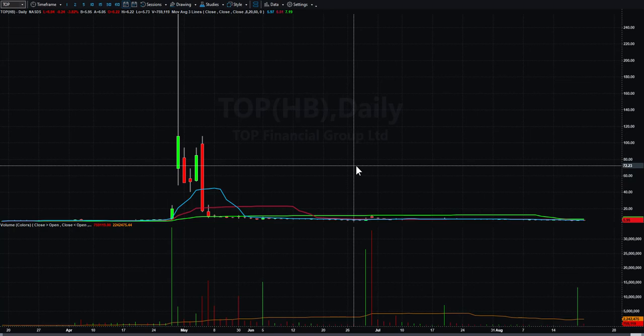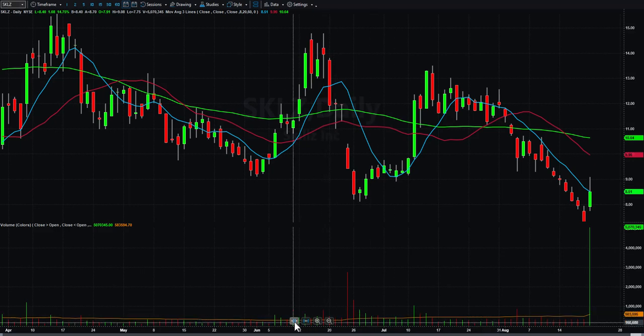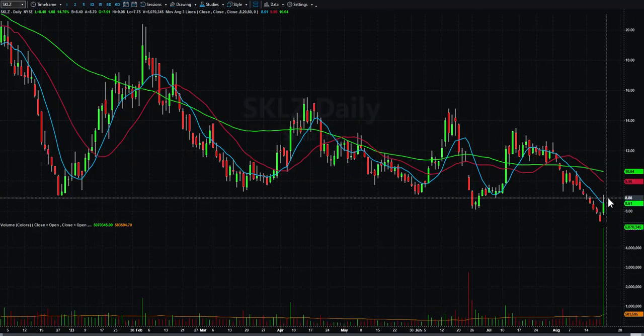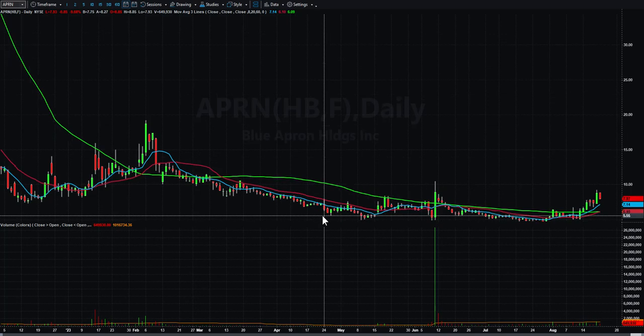SKLZ — I'm thinking this was maybe a recent reverse split because I don't remember this thing trading in the $8 range. It had nice volume today, so we're going to watch and see if there's any kind of follow-through setup tomorrow.